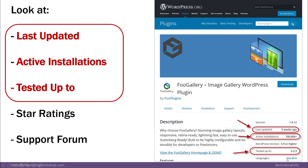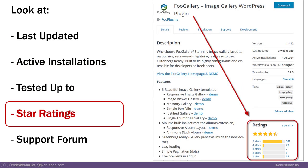Then check how many active installations — that means how many people are using it. This one has over 100,000, which is a good sign. Then check 'tested up to' — you want it tested up to the most recent version of WordPress. Then look at the star ratings — you don't have to read all the ratings, just take a glance. This one has mostly five-star ratings. There are always going to be complainers, but if the majority give it good ratings, that's a good sign.